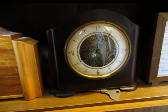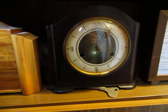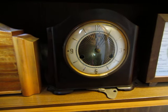Today I have five clocks to show you. They're all by Smith's and they all have Bakelite cases of the same basic design.